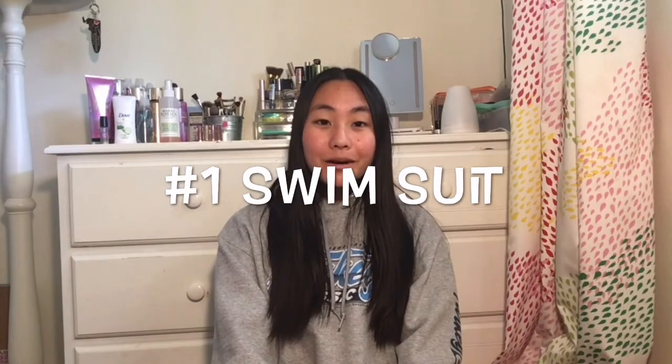What's up guys, it's Kayla, welcome back to my channel. In today's video I'm gonna be doing my top five must-haves for your first day of being on the swim team — super exciting, including diving. Let's just get on with the video.